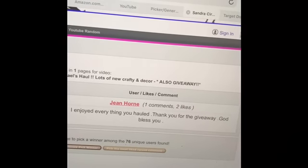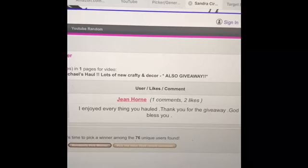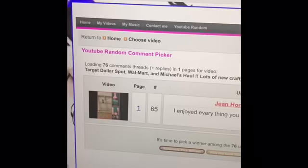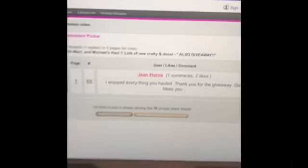Thanks so much for watching. All your comments truly mean the world to me — I can't even begin to say thank you enough. This is just one way that I can say thank you back. Thanks guys, I hope you all have a wonderful day. Take care!